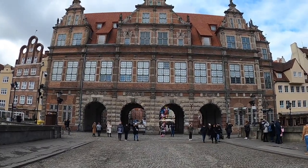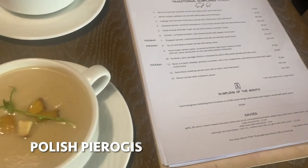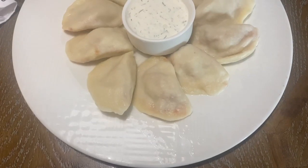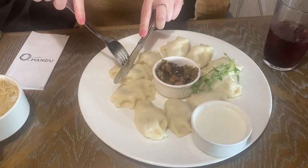After a morning of walking around and exploring the city, refuel yourself with a stop at Mandu, which is a must if you want to try traditional Polish food called pierogies. This place was highly recommended by locals, and it's a good portion size for the price. For the equivalent of about 5 pounds, you can get 10 homemade pierogies in all sorts of different flavors.